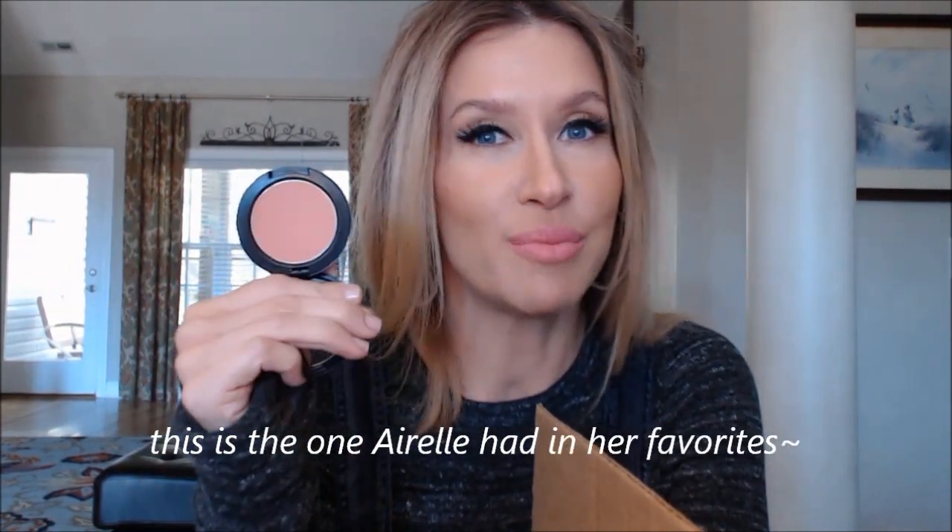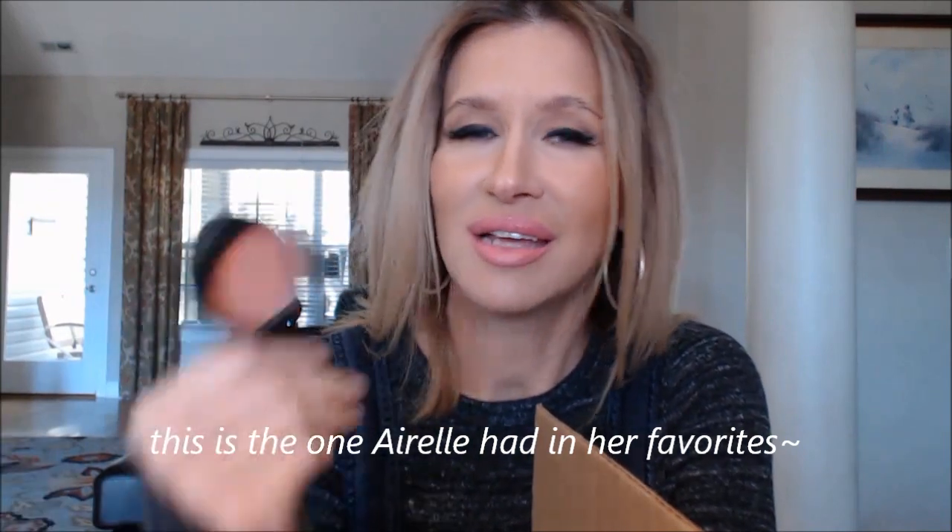The first one I have on today and I love it — I'm so glad she sent it to me — is the MAC Melba blush. It's matte and I did not remember it being this pretty. It's got more pink in it, more peachy pink than I remembered. It just adds a lot of color. I used my Sedona Lace blush brush and it blended beautifully with my Makeup Forever matte duo powder.